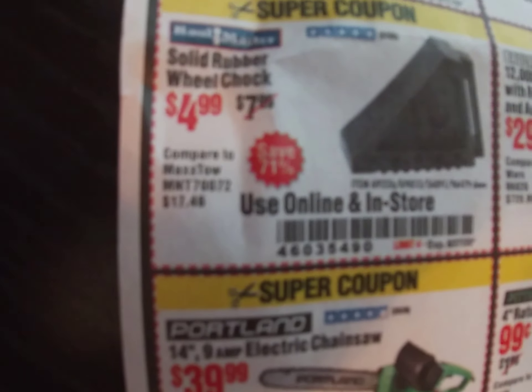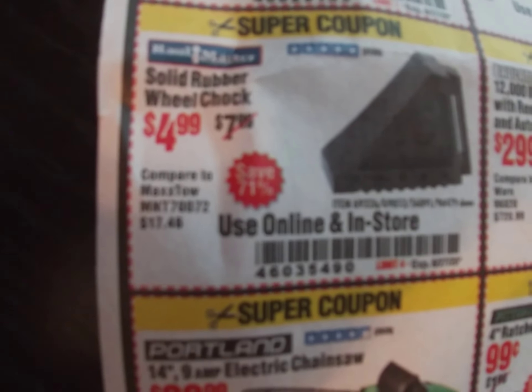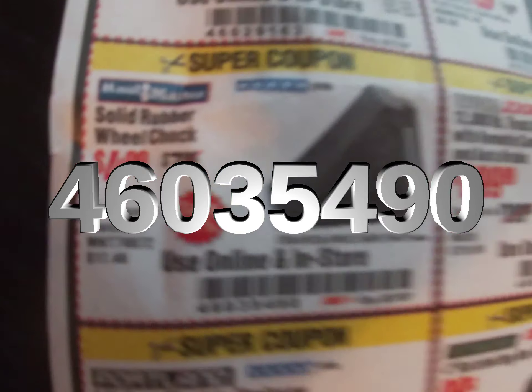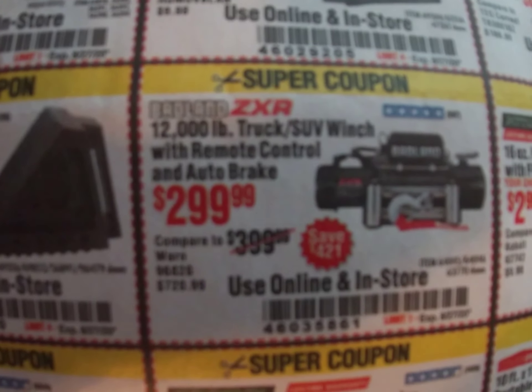We've got the solid rubber wheel chocks for $4.99, that's three dollars off — not too bad. Coupon code 460-354-90.